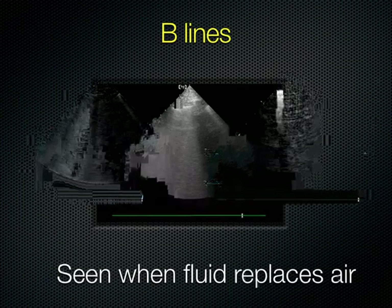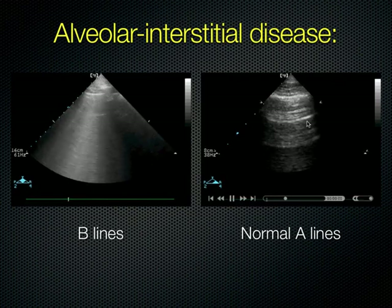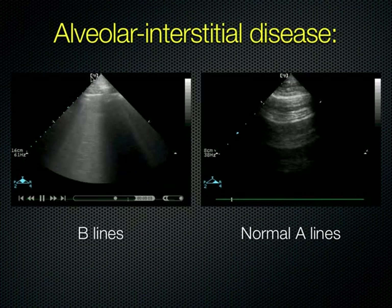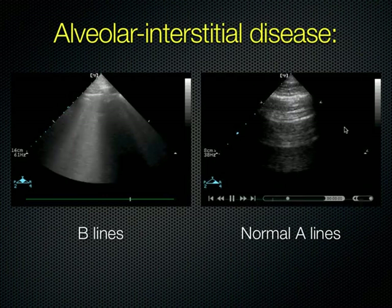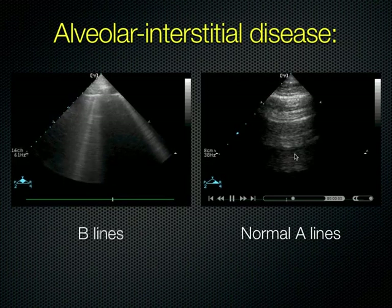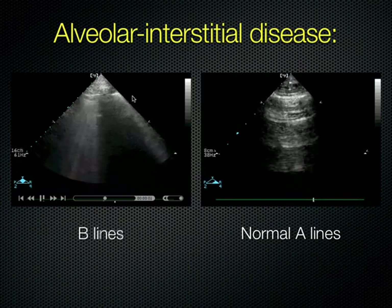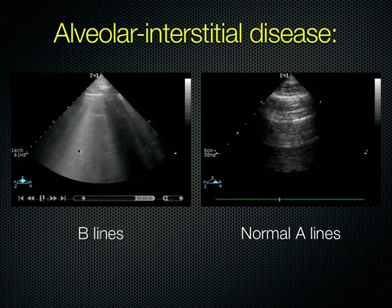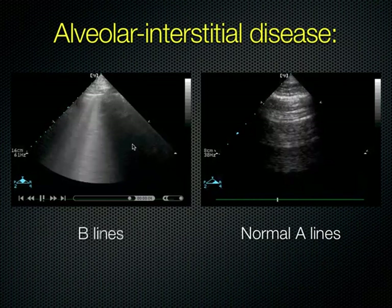Here we can see A-lines making equidistant arcs coming down horizontally. Over here we have B-lines. So in this case, if the patient had a history of both COPD and CHF, A-lines would point you toward a COPD exacerbation, while B-lines on the other side would point you toward CHF — helping you choose the right treatment.